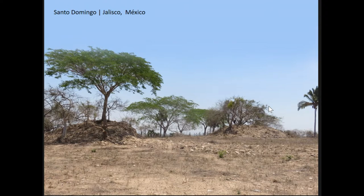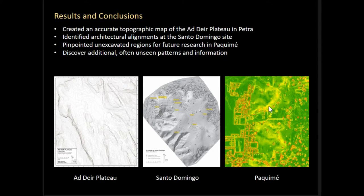It's near the town of Puerto Vallarta — somebody had to do it, so we figured, why not us? Results from these case studies include creating new and accurate topographic maps, identifying architectural features and alignments, as well as pinpointing unexcavated regions of interest for future research. I will conclude that harnessing the data within these photogrammetric images offers access to a wealth of knowledge and information that can be utilized in many different ways.